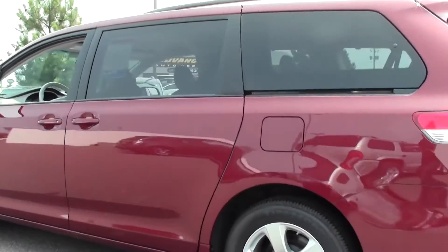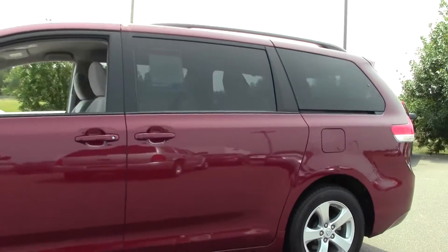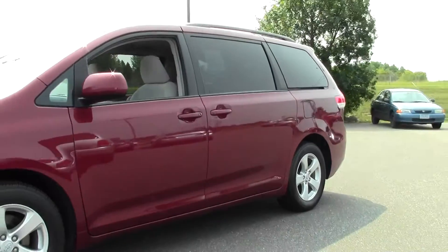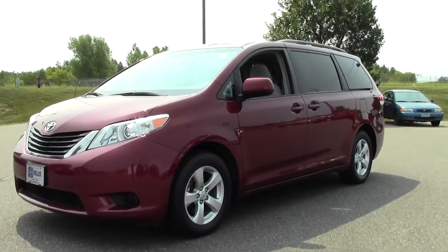Relatively low miles — right around 44,000. Great family car, great for kids, lots of passenger space. Just a very dependable, durable vehicle.